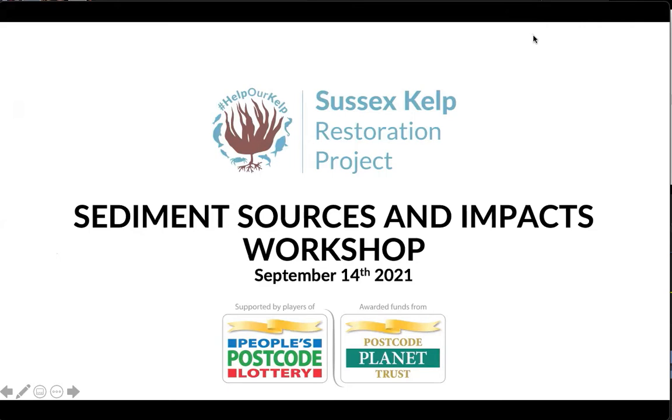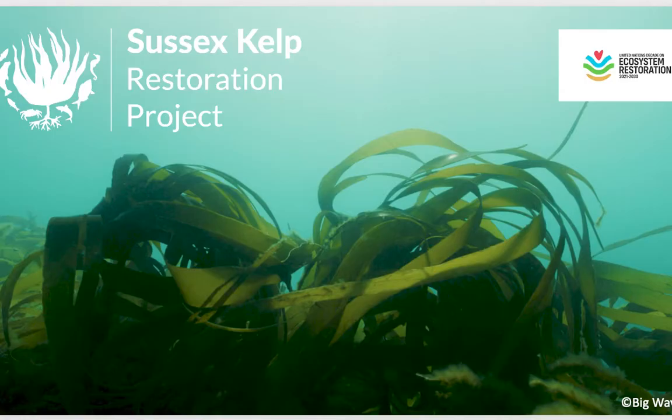Welcome everybody. Hello and thank you all for joining this workshop on the sources and impacts of sediment on kelp in Sussex. It's great to see so many turning up. I've got a huge range of stakeholders today. I'm Sam Franshaw, UK Marine Projects Manager for Blue Marine Foundation and a member of the Sussex Kelp Restoration Project Steering Group that convened this event with the support of the People's Postcode Lottery. As we have such a wide range of attendees, some of whom may be new to the Sussex Kelp Restoration Project, I just want to provide a bit of background to what we're doing in the bigger picture.